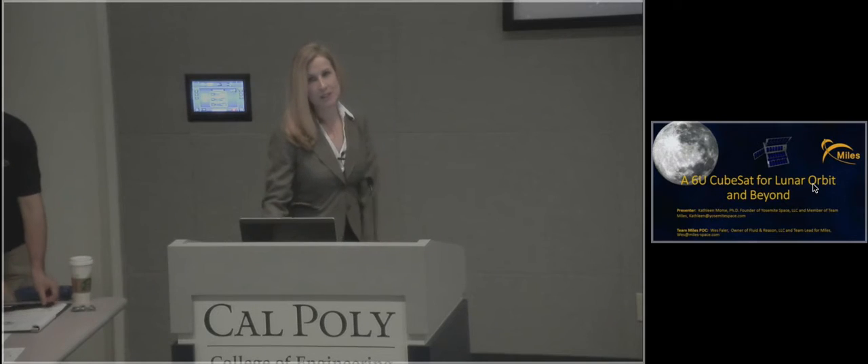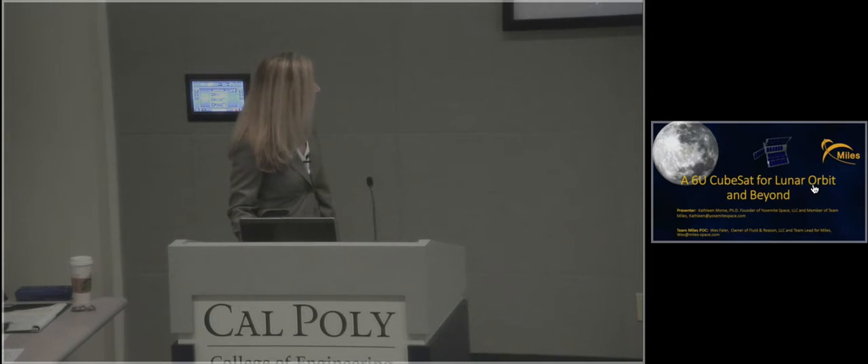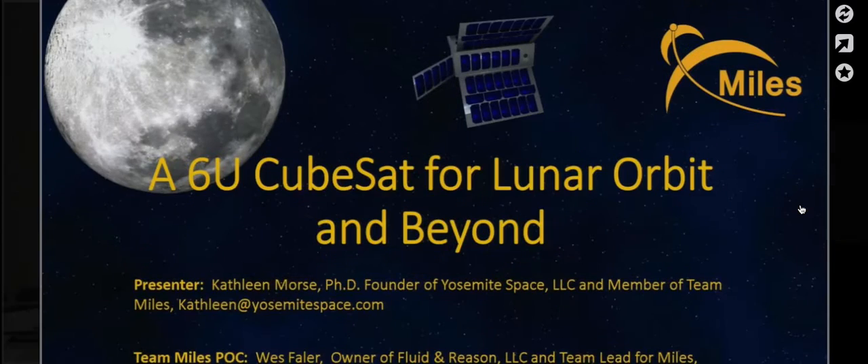Hello, my name is Kathleen Morse. I'm the owner and founder of Yosemite Space up towards Groveland, California, and I'm also a member of Team MILES. Today I'm going to discuss the 6U CubeSat design from Team MILES for the lunar orbit, and potentially a design for beyond. The Team POC is Wes Thaler, he's the team lead, and his contact information is below, but you can always contact me for questions later.